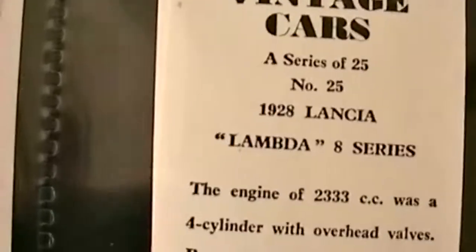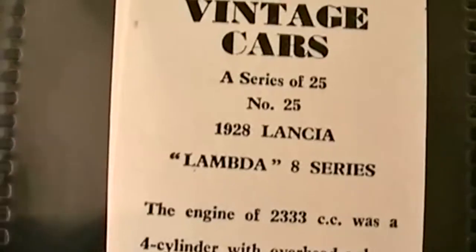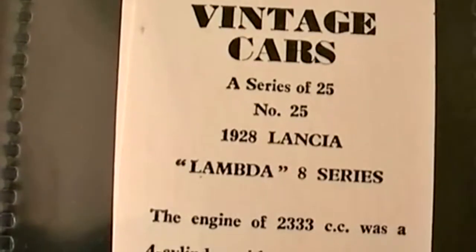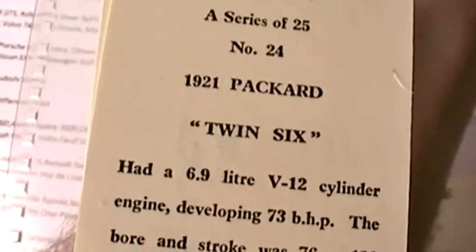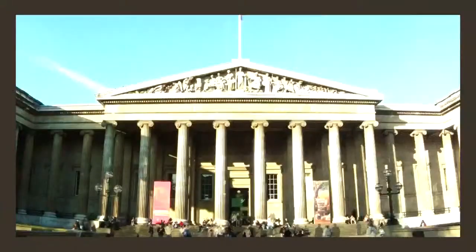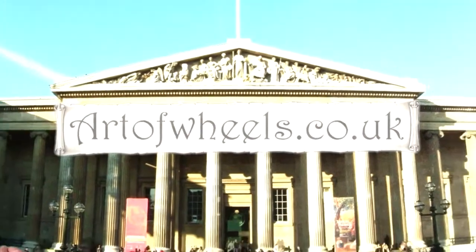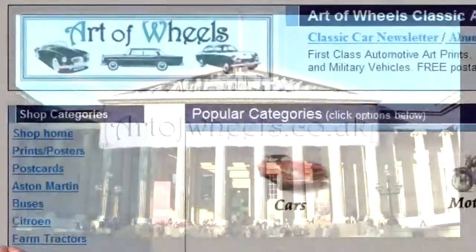And then unfortunately these are front to front so you cannot see the pictures — a 1928 Lancia Lambda 8 Series. And then on this side, a 1921 Packard Twin 6. A great set of cars in fantastic shape by Sweetshall Products in the 1960s. Please feel free to pop by at my art prints and collectibles gallery at arsonwheels.co.uk.